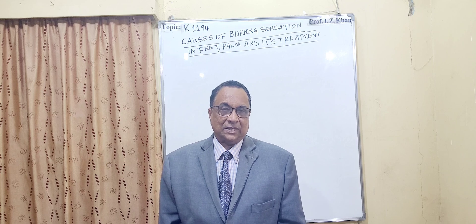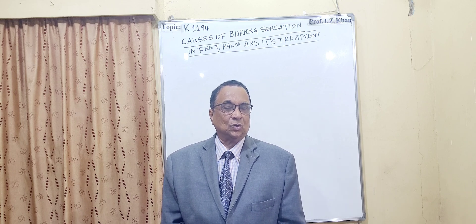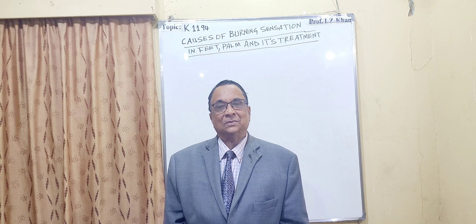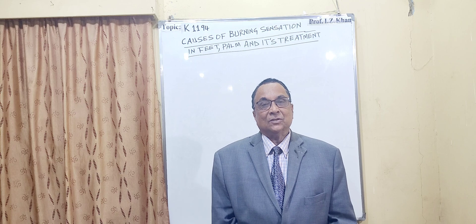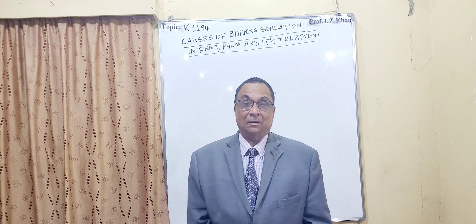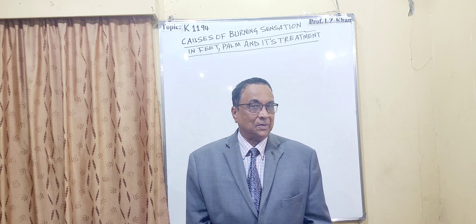The second condition is diabetes. When your blood sugar is fluctuating — sometimes hypoglycemic and sometimes hyperglycemic — in that diabetic condition you will also feel numbness, burning of the feet, weakness, and fatigue.